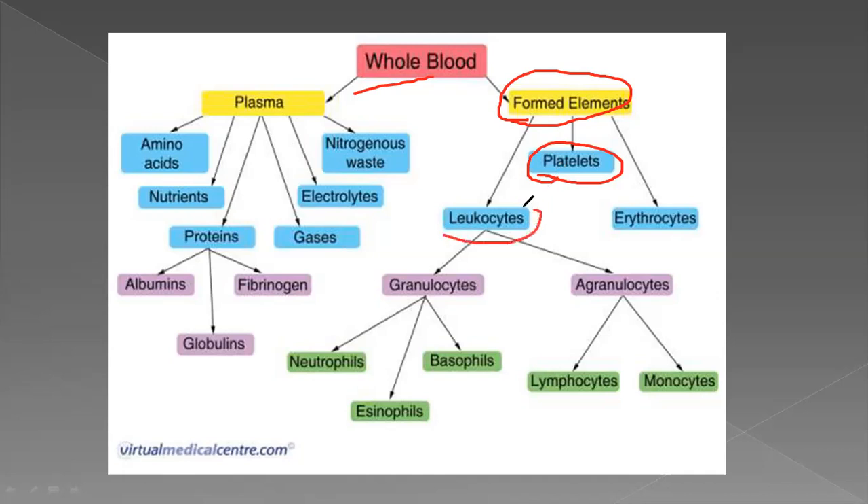The next formed element is leucocytes, which means white blood cells. Leuco means white. Lymph is also white. So leucocytes are the white blood cells. In the formed elements there are also erythrocytes, which is RBC — red blood cells.